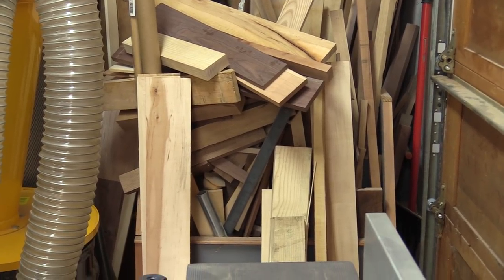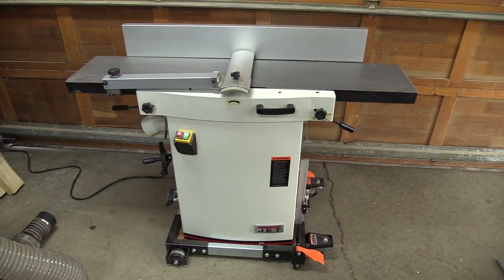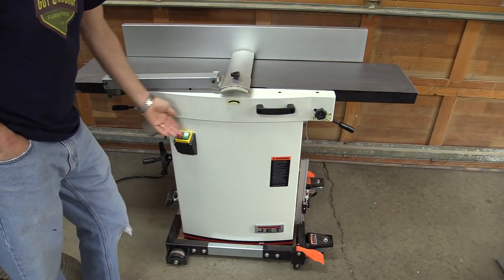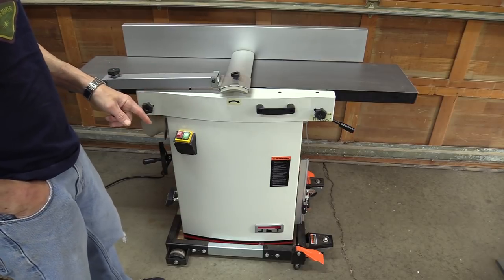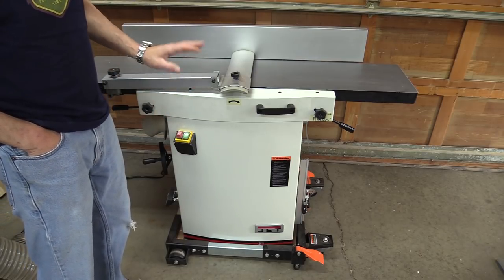This is the newest addition to my shop — a Jet 12-inch helical head combination jointer/planer. I've had it for about three weeks and it's been fantastic. It takes about a minute or two to change it over from jointer to planer: the handles come up, the whole top flips up, I raise the bed, and I can use it as a thickness planer. I had an 8-inch Grizzly with helical heads before that I really loved, but it took up more room and I also had a separate thickness planer, so in my small shop this combination machine makes a lot of sense.